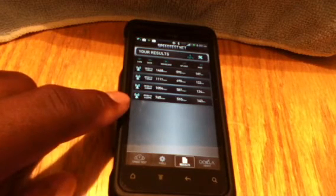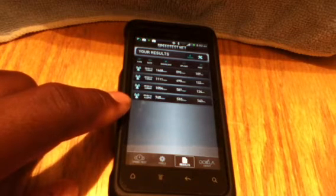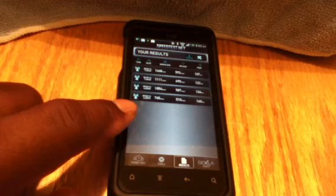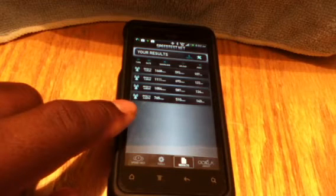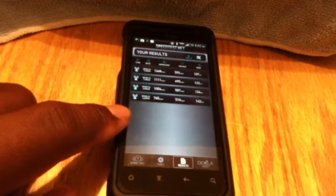Now what you're seeing down towards the bottom is yesterday afternoon. You see the big difference in that? 765 download and 510 upload — very, very big difference.